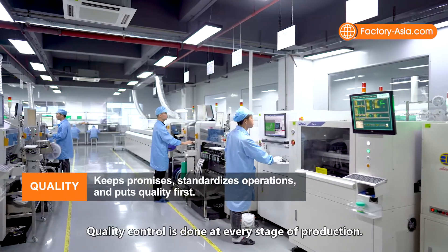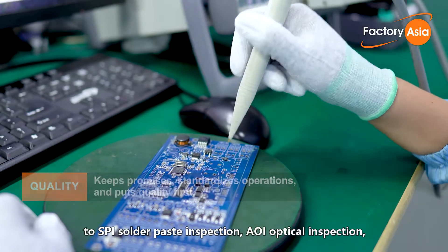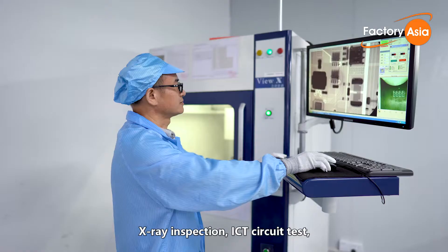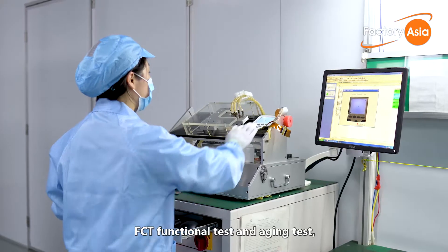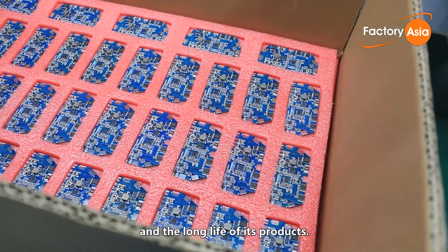Quality control is done at every stage of production, from first article inspection to SPI solder paste inspection, AOI optical inspection, X-ray inspection, ICT circuit test, FCT functional test and aging test. All of these guarantee the quality stability and the long life of its products.